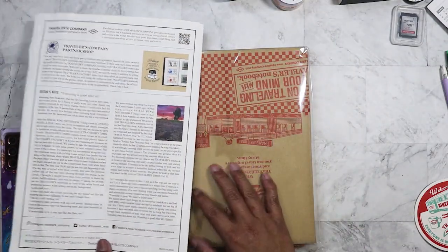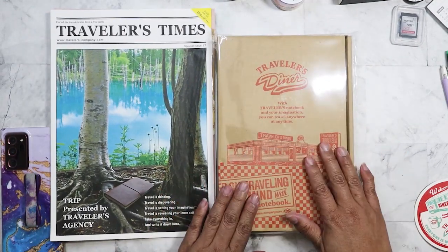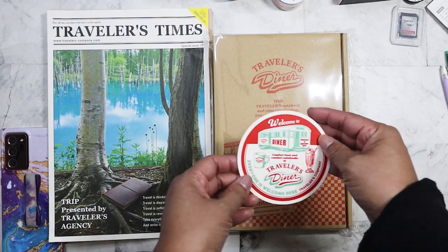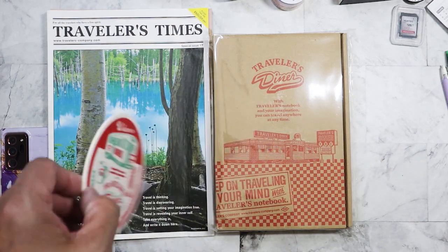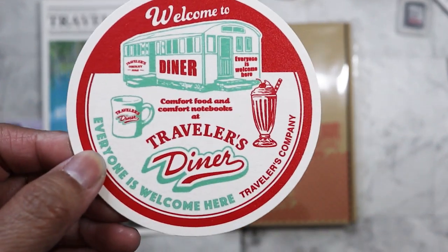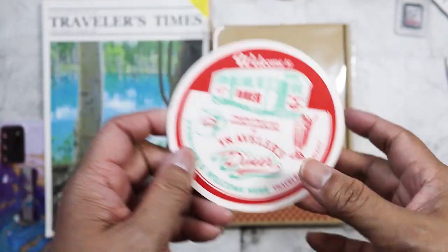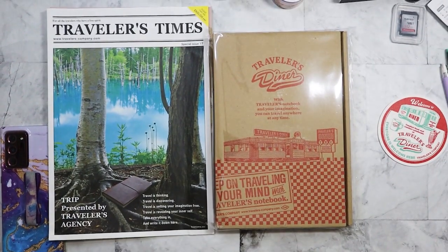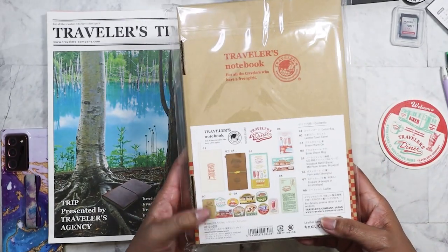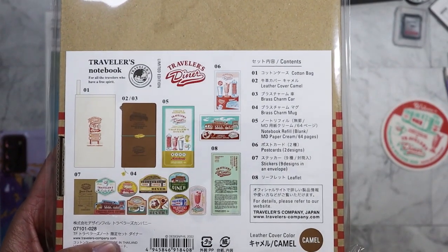Okay, so we got that, and then here is the actual notebook. It also came with a free coaster — let me bring this up close so you can see it. Kind of neat, but I'm obviously not going to use it for drinks. Let's go ahead and open it — this is what you get inside.